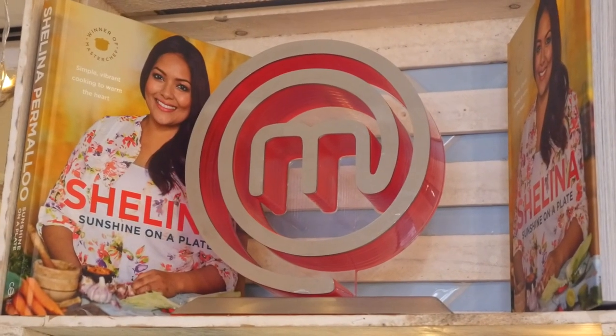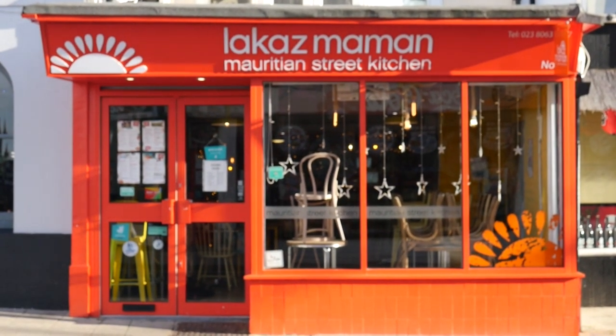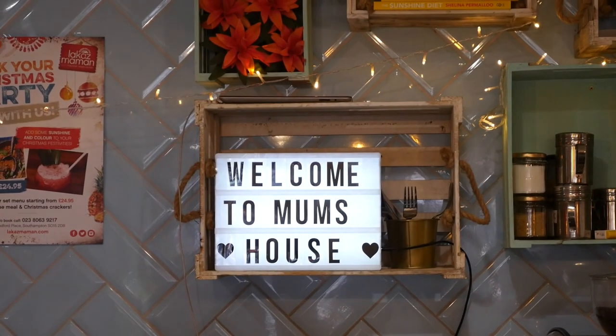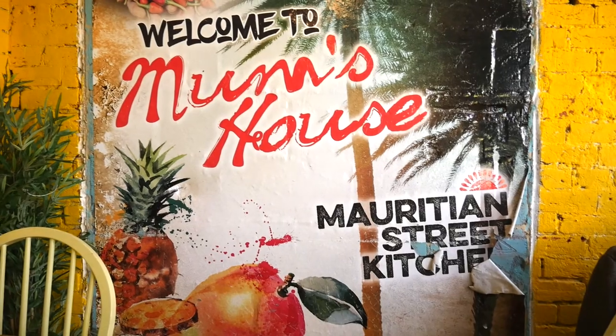Hi, my name is Shalina Permloo. I am the winner of MasterChef of 2012, the BBC Cookery Show. We opened up Lacaz Mama back in 2015. Lacaz Mama means Mum's House and it's a Mauritian street kitchen. We're the first in the UK specialising in street food style Mauritian food with a modern twist.